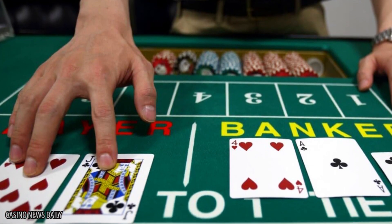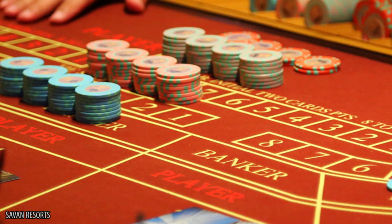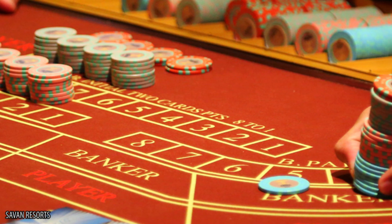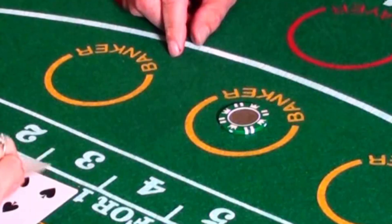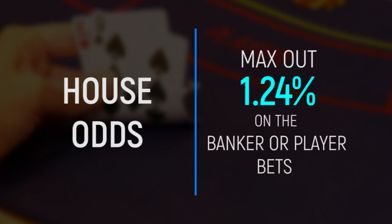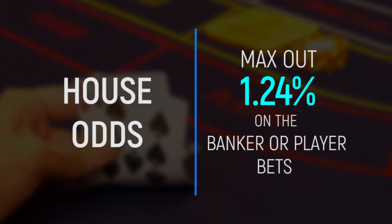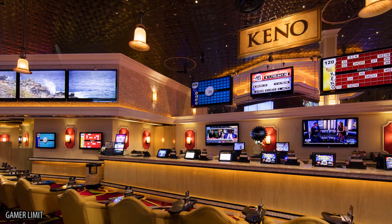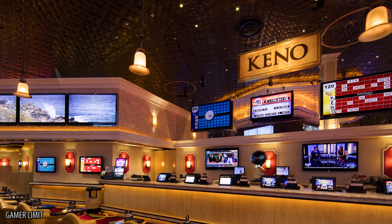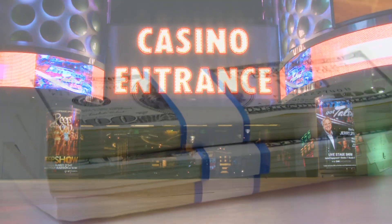Although Baccarat sounds fancy, and you never see a bunch of blue-collar sitcom dads sitting around the table for Baccarat night, it's great for novices, and many casinos have $5 minimums so you can learn the game. A banker and a player draw cards, and you bet on whoever will end up closer to nine. House odds tend to max out at 1.24% on the banker or player bets. But if you're going to do yourself any favors, avoid Keno, as the odds are incredibly stacked against you — it's basically a way to send a direct deposit back to the casino.